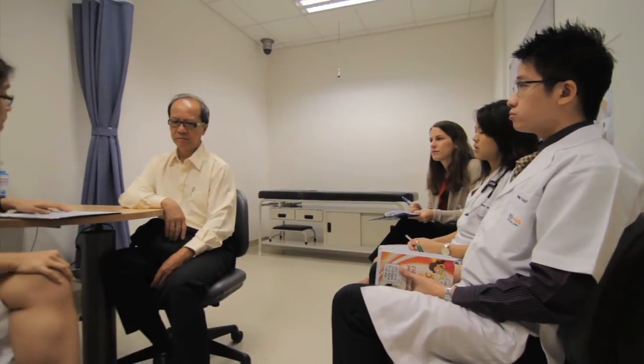We also spend a lot of time talking about general communication skills — how do you properly introduce yourself to a patient, or how do you elicit a patient's story? And then we get more and more specific: how do you take informed consent, or counsel a patient on a behavior change?